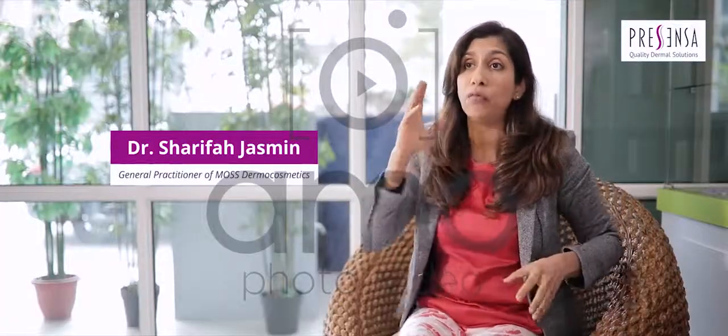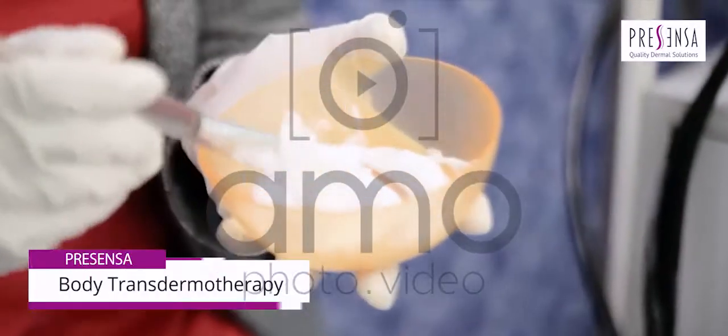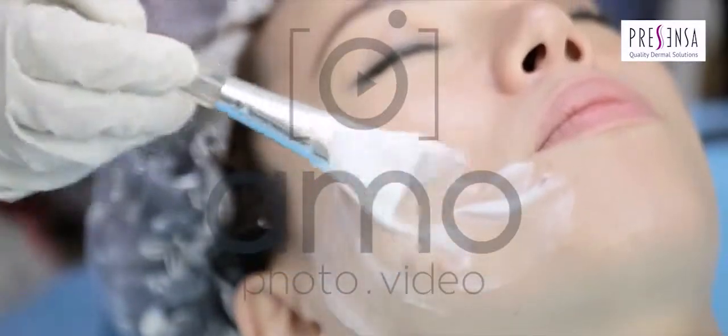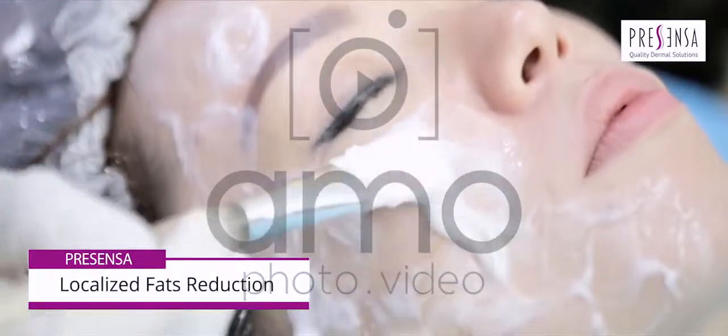If you are treating your tummy or your face, you can see about two to six centimeters of circumference reduction. For the face, you'll definitely see the lifting immediately. Each face session is about 10 to 15 minutes, while a tummy session is about 20 to 25 minutes.